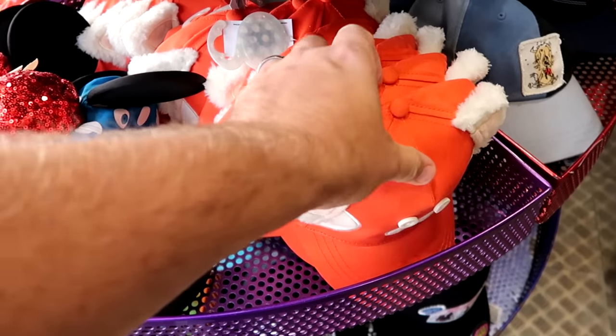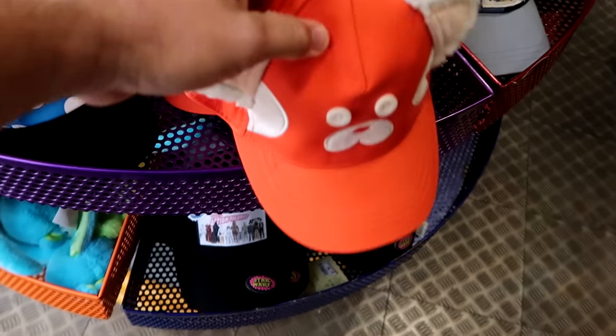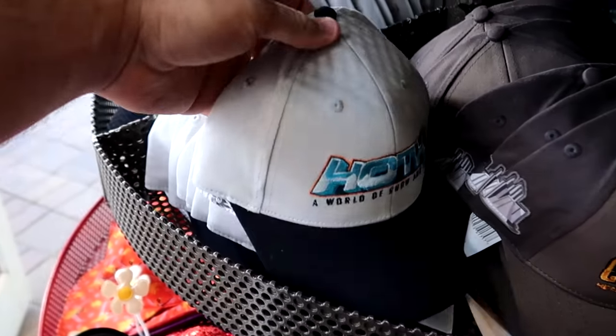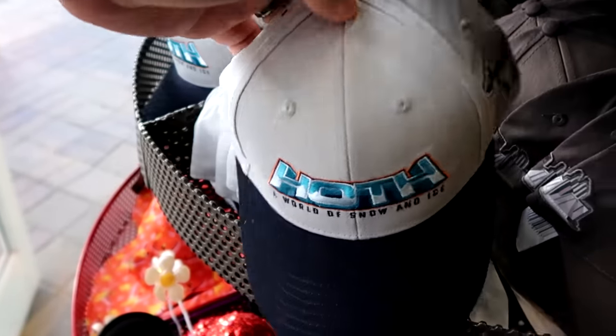From Disney's Turning Red, they have fuzzy ears with button eyes — so adorable — at $12.99 down from $25. They even have a brand new Star Wars one embroidered with 'Hoth, A World of Snow and Ice' and a huge AT-AT on the side, at $7.99 down from $30.